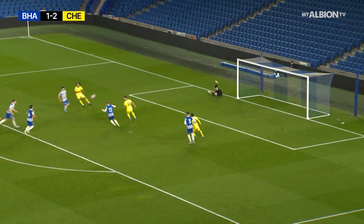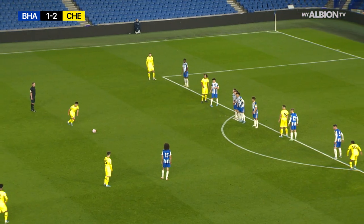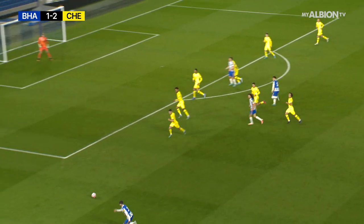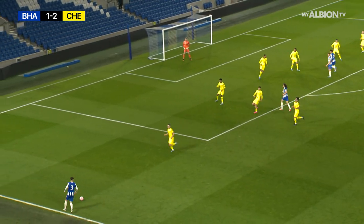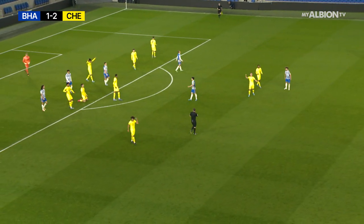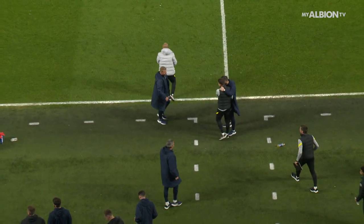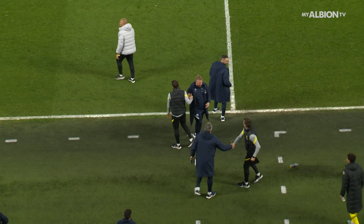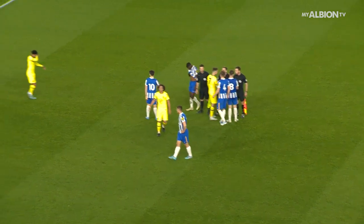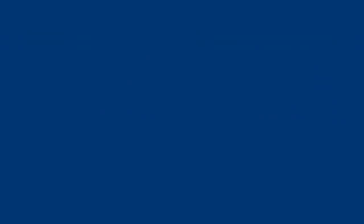Just off the top right corner — excellent effort as Chelsea looked to find the third of the evening. They were millimetres away from it there, and Tom McGill I think was well beaten. Furlong keeps it in play, whips one in towards Tollage — maybe thinking about the acrobatic effort. But there'll be no time for the Albion leveller, and that will do it. A disappointing end to Brighton's season at home in the PL2 — they've got one more to go. But this evening it's finished Brighton and Hove Albion 1, Chelsea 2.